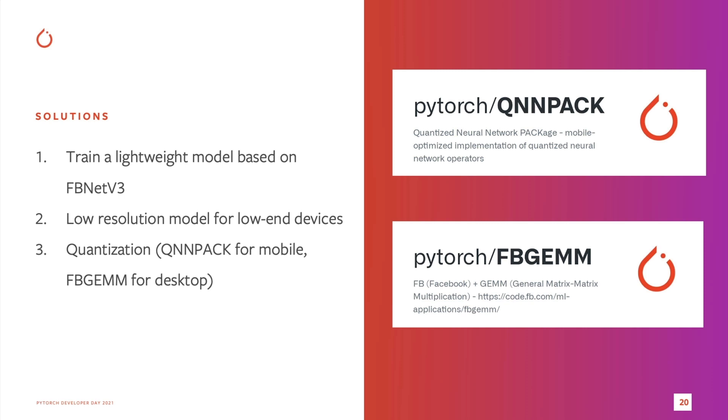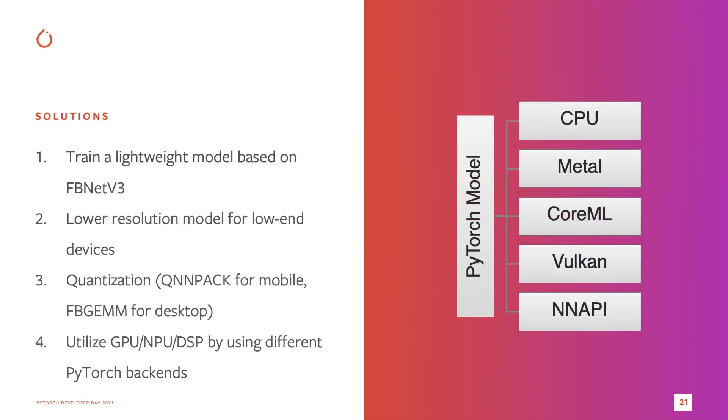PyTorch Mobile supports two different quantization engines. For mobile devices, we can use QNPack. For desktop, we can use FBGM. To reduce power consumption, we can offload computation to GPU, NPU, or DSP on some devices, using different PyTorch backends.